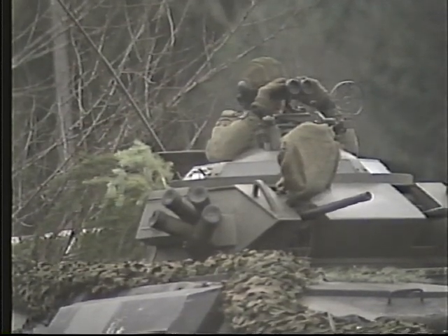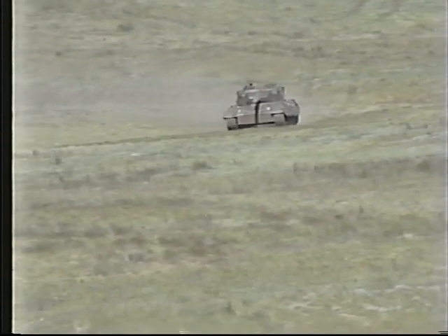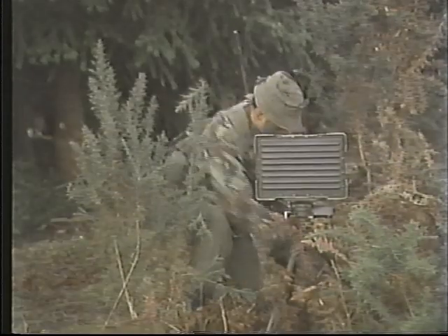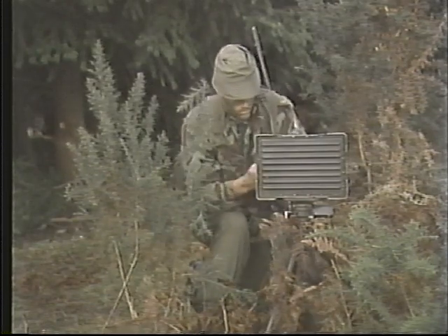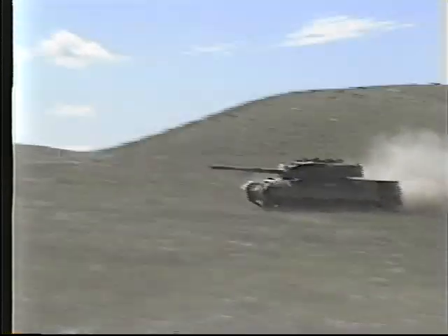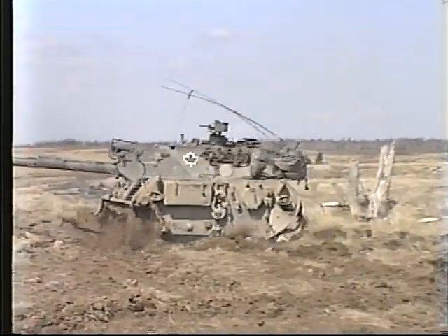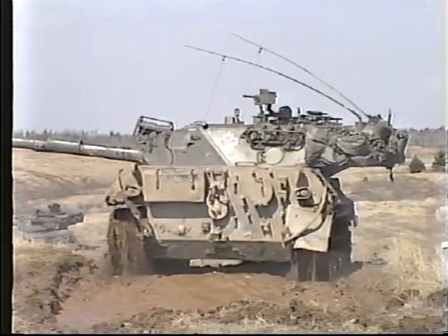Two of the regiment's reconnaissance squadrons, with their assigned support elements, have been allocated to the most likely enemy axis. The third squadron is deployed in depth. Some surveillance elements have been detached to watch over the other approaches. As the enemy advances, the forward elements withdraw, reporting the enemy's progress and destroying as much of his reconnaissance forces as possible.